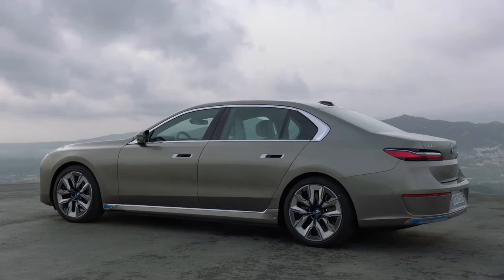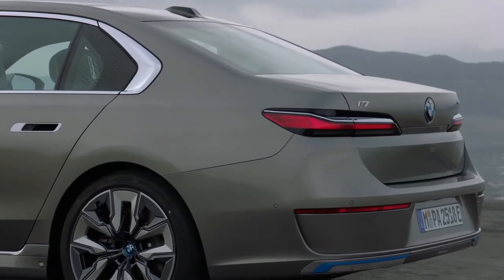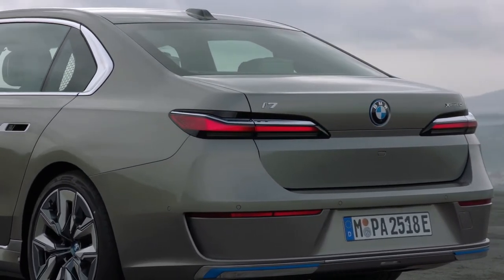At the rear, the boot line angles down slightly. The horizontal LED taillights meanwhile mimic the look of those used by the iX, giving the new 7 Series added visual width.